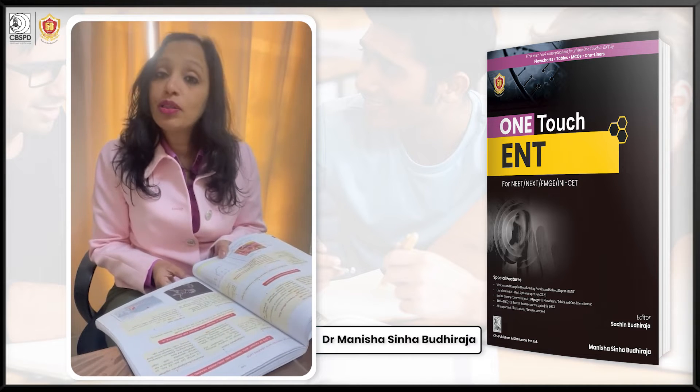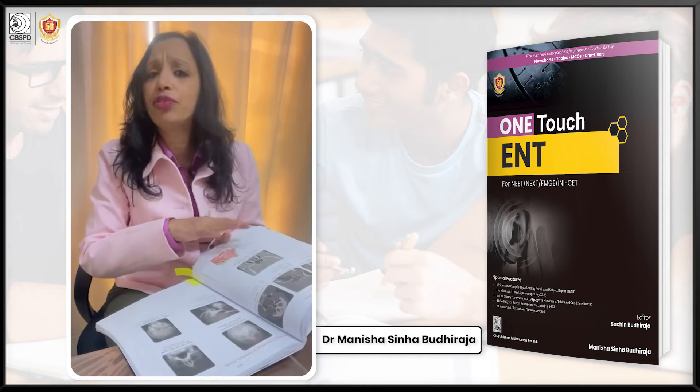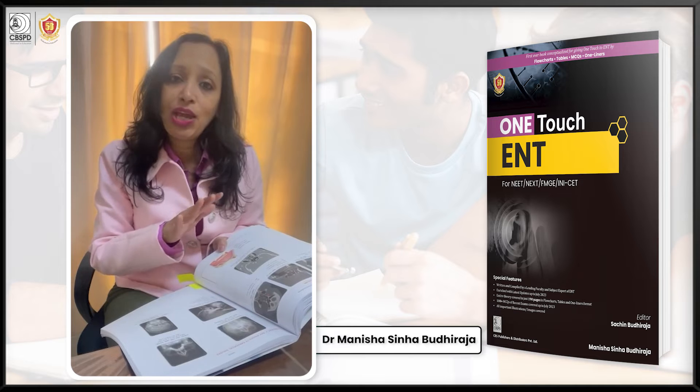So be it all the text, all the images, the endoscopic images, the CT images — everything you will find in one place here.